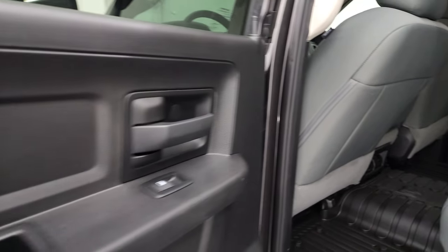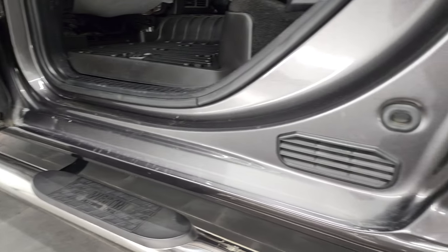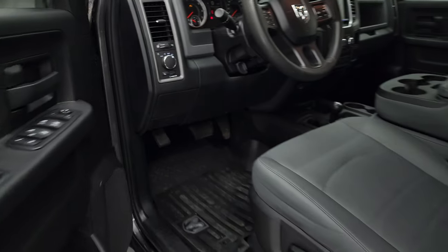There is also storage underneath the back seats, and you do get side curtain airbags on this truck. Power windows in the back, and it does have child safety locks. The bottoms of the doors all look really good — didn't see any corrosion on them. We'll start it up and take a look under the hood.